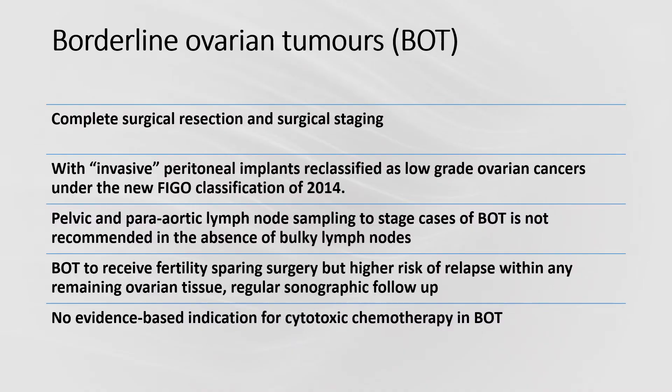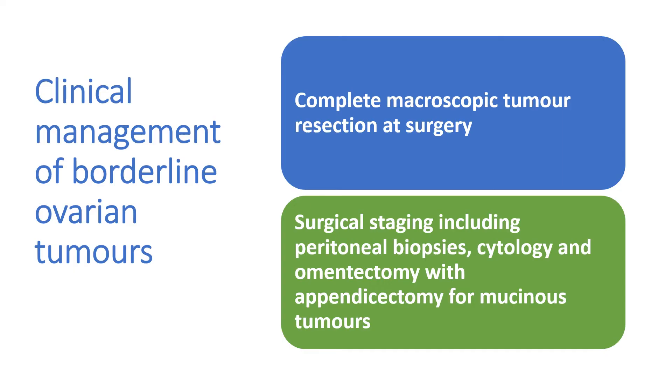Borderline ovarian tumours: complete surgical resection and surgical staging should take place with invasive peritoneal implants. They should be reclassified as low-grade ovarian cancers under the new FIGO classification of 2014. Pelvic and para-aortic lymph node sampling is not recommended in the absence of bulky lymph nodes. Borderline ovarian tumours may receive fertility-sparing surgery but there is a high risk of relapse within remaining ovarian tissue. No evidence-based indication exists for cytotoxic chemotherapy; clinical management includes complete macroscopic tumour resection, peritoneal biopsy, cytology, omentectomy, and appendectomy for mucinous tumours.